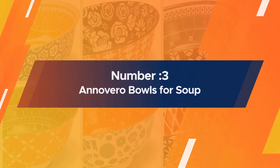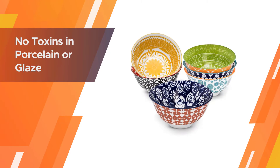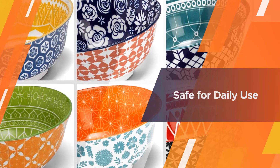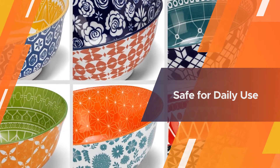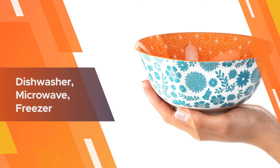Number 3. Enoverro Bowls for Soup. Add a splash of color to your life and meals with this set of six multicolored soup bowls by Enoverro. The floral and abstract patterns are vibrant and fresh. The design allows for the bowls to be easily stacked and stored. Each bowl is carefully crafted with high-quality porcelain to ensure the absence of harmful chemicals.